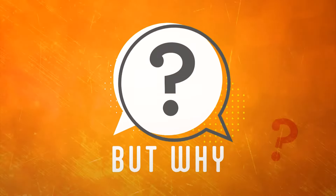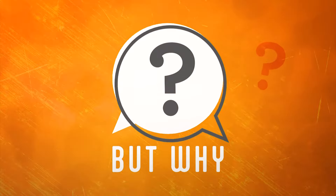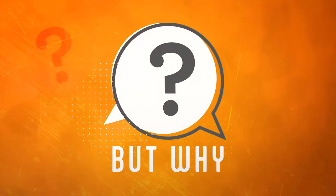This is But Why, a show for curious kids, with me, Jane Lindholm. You ask the questions, and we find the answers.